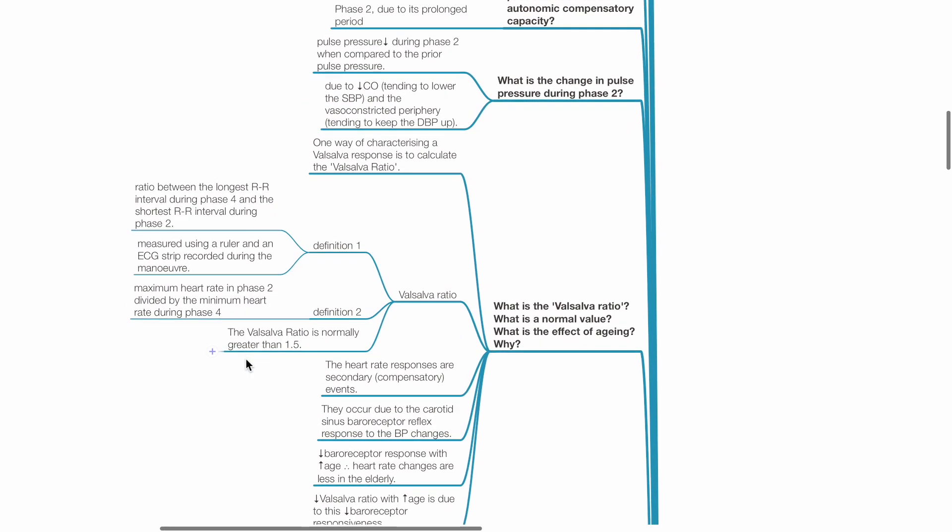The Valsalva ratio is the ratio between the longest RR interval during phase 4 and the shortest RR interval during phase 2, or the maximum heart rate in phase 2 divided by the minimum heart rate during phase 4, and is normally greater than 1.5. The Valsalva ratio is used to characterize the Valsalva response. Heart rate responses are secondary or compensatory events occurring due to carotid sinus baroreceptor reflex in response to BP changes. With increasing age, the baroreceptor response decreases, heart rate changes are less in the elderly, hence the Valsalva ratio decreases with increasing age.